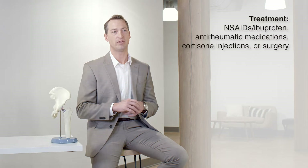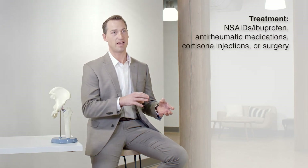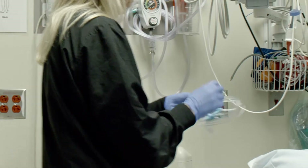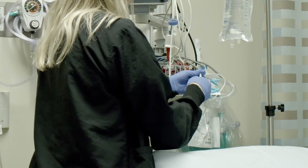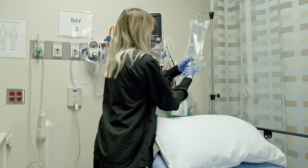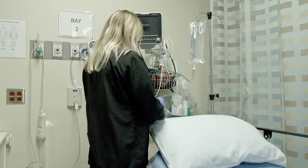Initial treatments are really geared towards decreasing the inflammation, such as NSAIDs as well as disease-modifying anti-rheumatic medications like methotrexate or even injections. Those are typically managed by a rheumatologist, sometimes a primary care doctor. Another treatment that can be tried is cortisone injection, which can provide temporary relief of the hip pain.